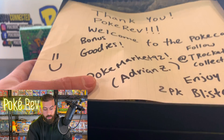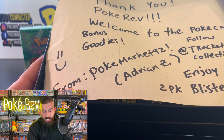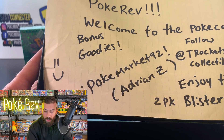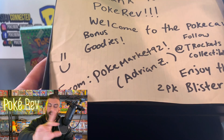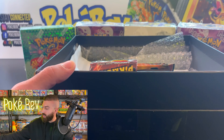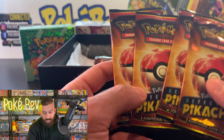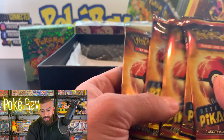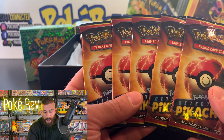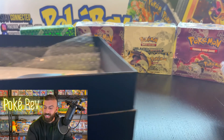We do have some extras here. Thank you, PokéRev, welcome to the PokéCave. Yes, I love it — bonus goodies from Pokey Market. Enjoy the two-pack blister. Okay yes, this is what I purchased. Oh we got a bunch of extras! Thank you so much for the extras, Pokey Market — make sure you guys go check them out. We got Detective Pikachu booster packs as extras thrown in here, that is so sick! I did go see this movie and I got a pack at the movie theater and opened it up right before the movie started, which was really cool. Thank you so much for these extras.